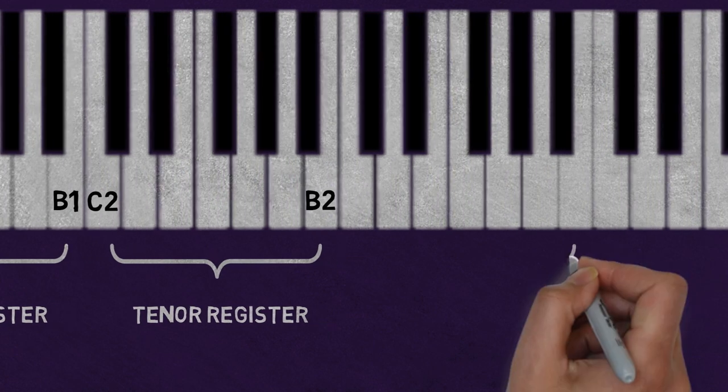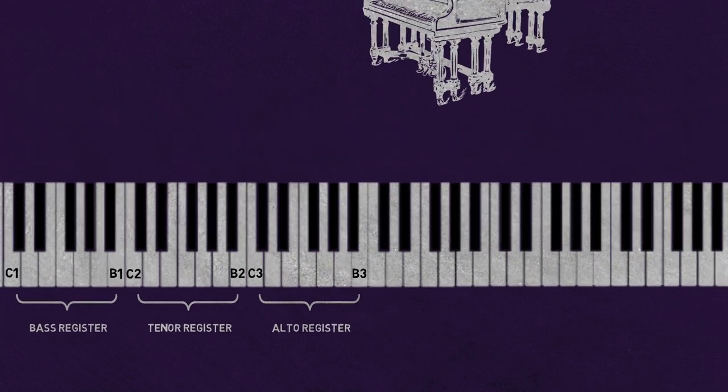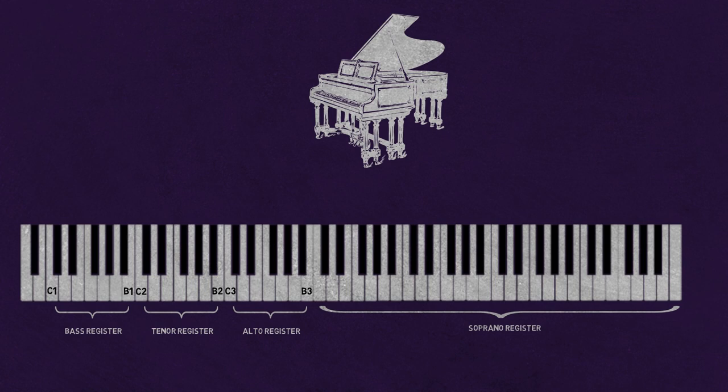The third register on the piano is called the alto register. It is the range of notes above the tenor register and includes notes C3 to B3. This register is often used for chords and creates a warm and full sound. The fourth register on the piano is called the soprano register. It is the highest range of notes that can be produced by the piano and includes the notes C4 to C8. This register is often used for high notes and creates a bright and clear sound.